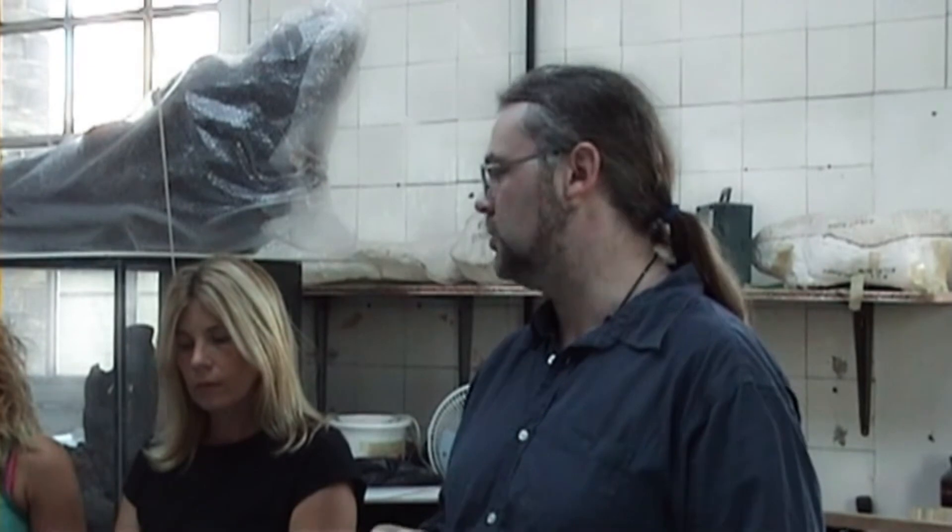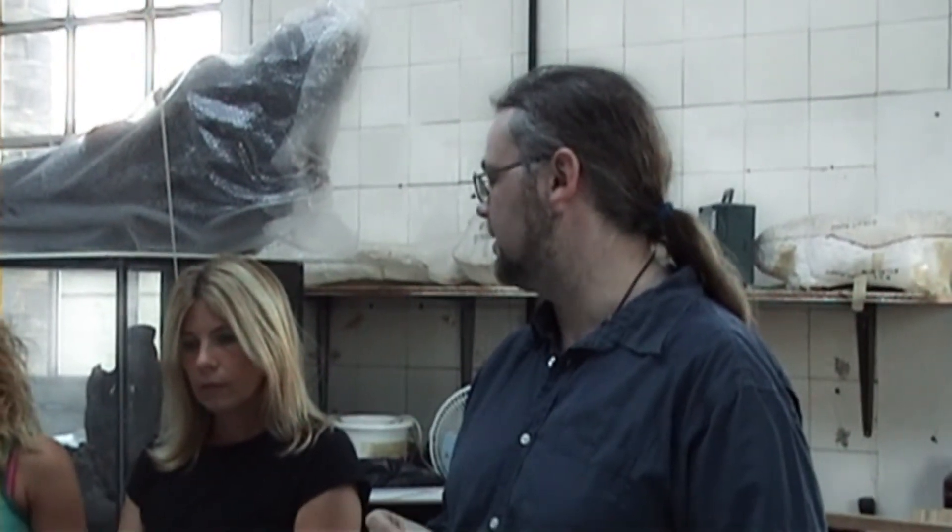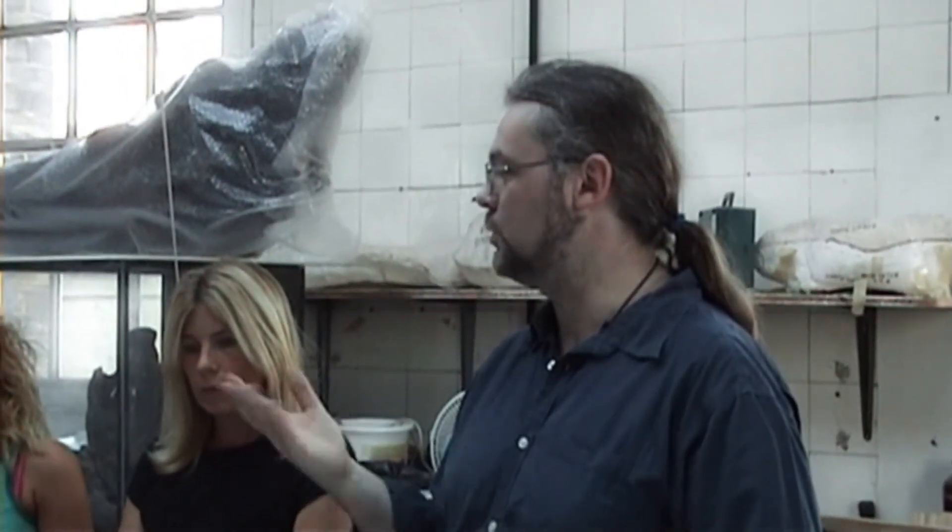In the days when this building was the city's hospital, this was the operating theatre. People have felt being pushed, shoved, people standing behind them, being watched. There's also a small child that comes to this room as well. People sometimes feel a little cold sensation in their hand if they leave their hand hanging by their side, as if a small child has walked up and is trying to hold your hand.